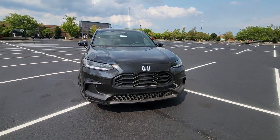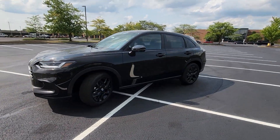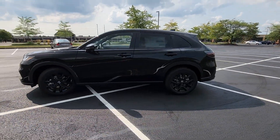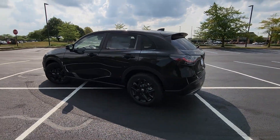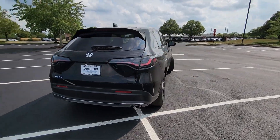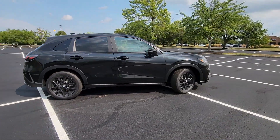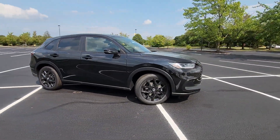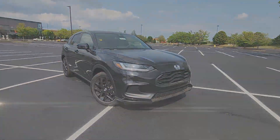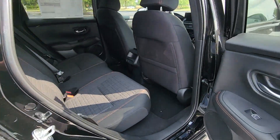2025 Honda HR-V. This SUV offers space as well as power and performance. You'll look forward to your commute every day with features such as Cross-Traffic Alert, Lane Keeping Assist, Side View Mirrors with Turn Signals, Lane Departure Warning, Blind Spot Monitor, All-Wheel Drive, Heated Side View Mirrors, Backup Camera, and Tinted Windows.